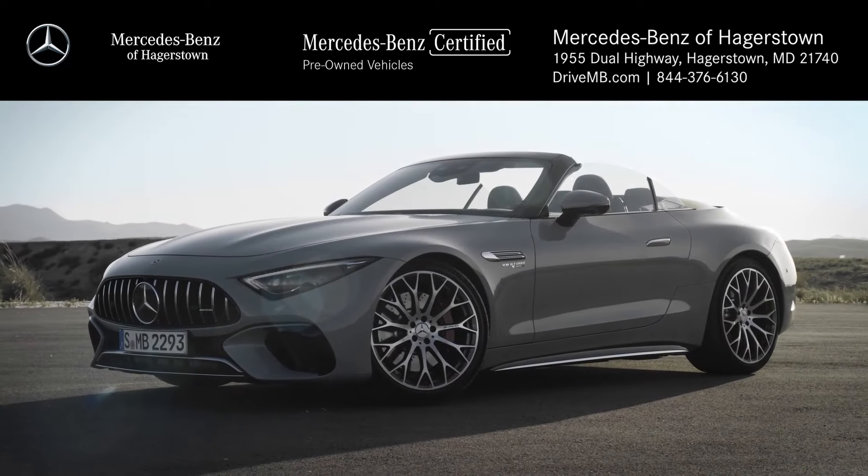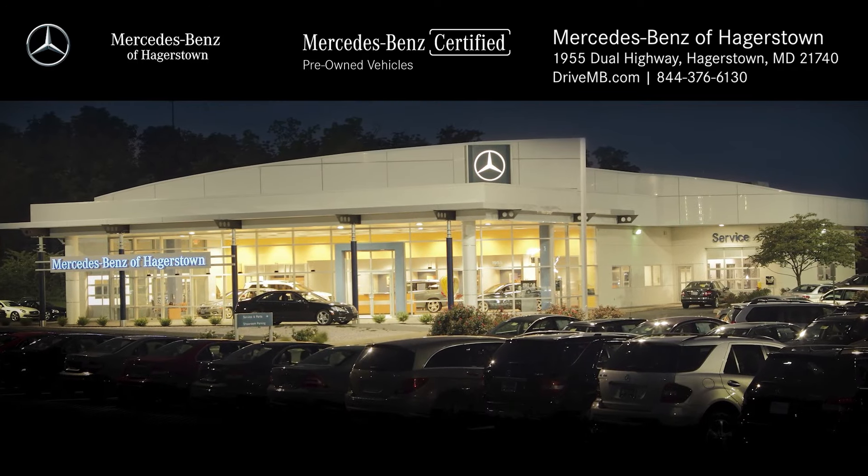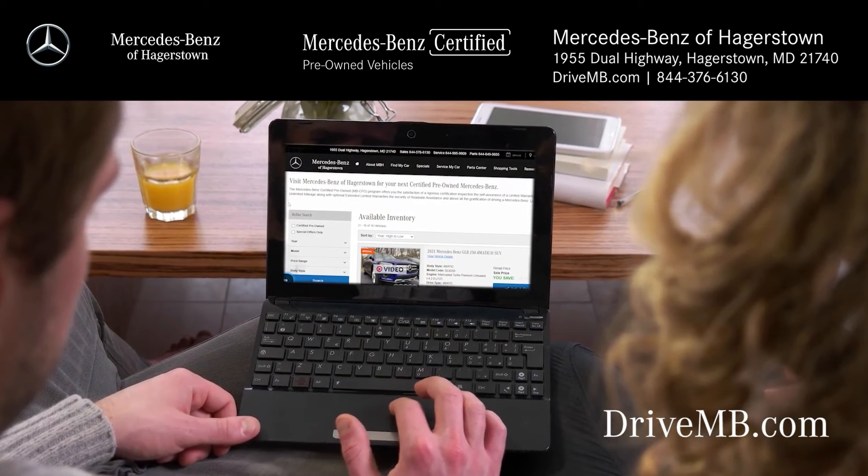Enjoy everything the summer season has to offer behind the wheel of a pre-owned Mercedes-Benz from Mercedes-Benz of Hagerstown. Shop eligible models today and view our current inventory at drivemb.com.